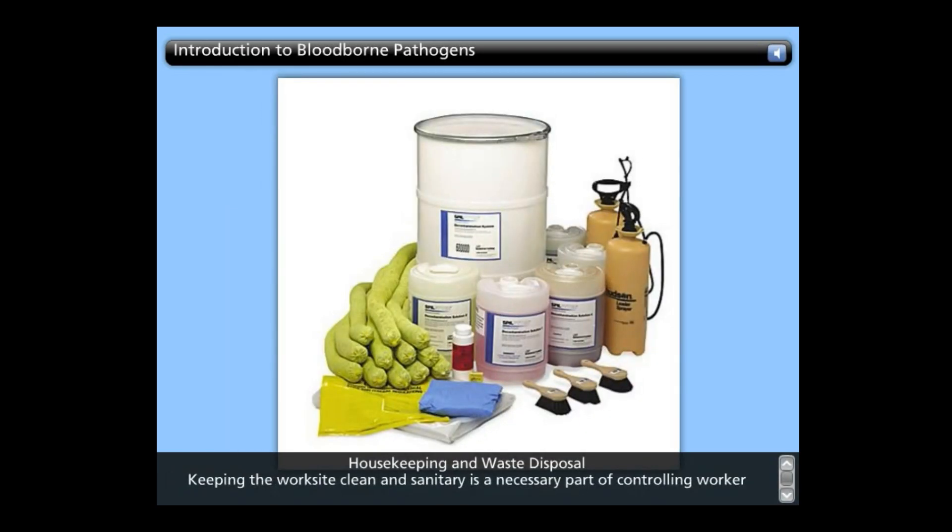Housekeeping and waste disposal: Keeping the workplace clean and sanitary is a necessary part of controlling worker exposure to bloodborne pathogens. Cleaning schedules and decontamination methods depend on the type of surface to be cleaned, the type of soil that is present, and the particular tasks or procedures that are being performed.